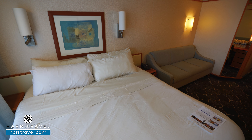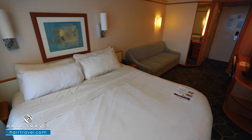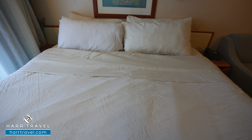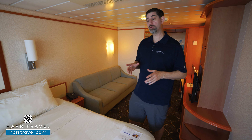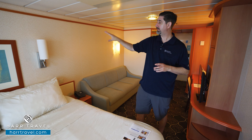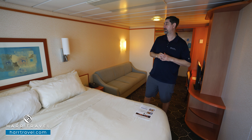You've got a small mini fridge underneath, a little bit of storage up above, and here you'll find your safe — perfect size for a passport and wallet, but not quite big enough for a laptop. You do have a flat panel TV that you can watch from the bed or angle toward the couch. It's fully interactive so you can see what's going on throughout the ship, in addition to watching television.